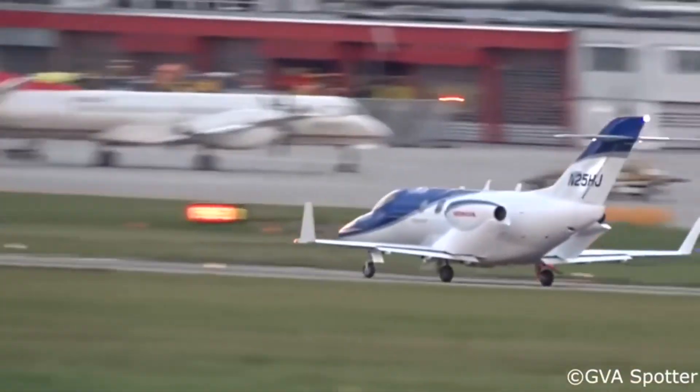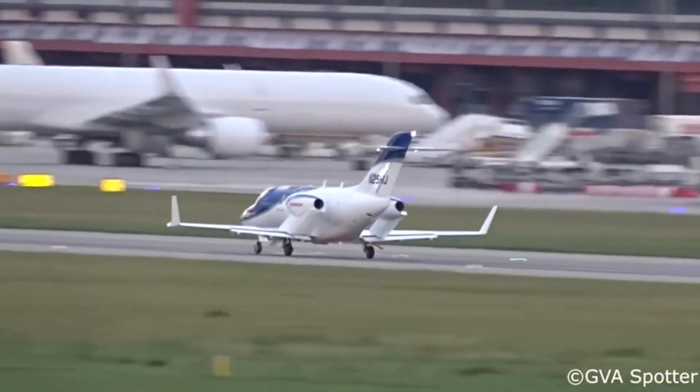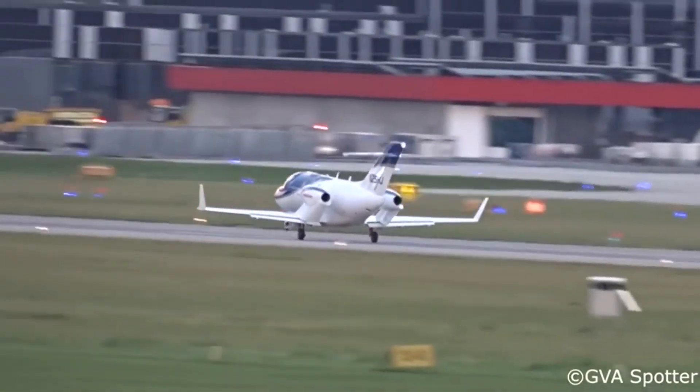Unless you are a pilot, you would need someone to fly your plane, which wouldn't come cheap. The average price for a captain and first officer would be £100,000 to £200,000.